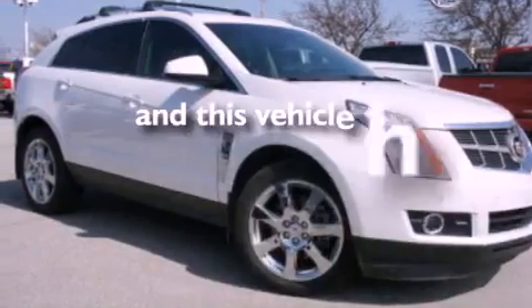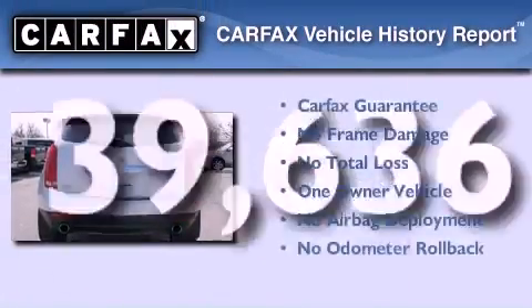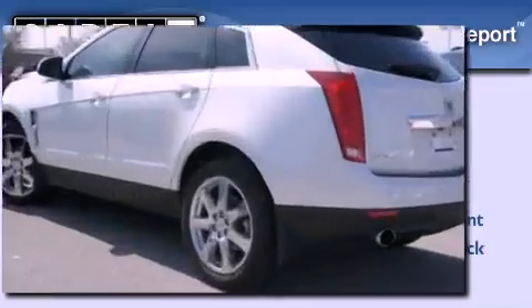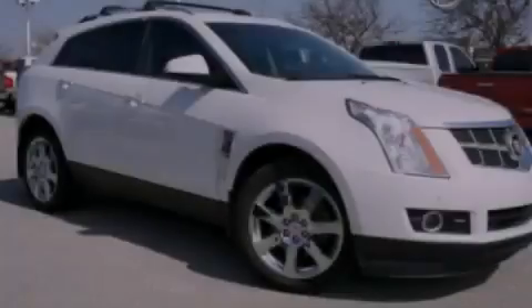This vehicle has less than 40,000 miles. This Cadillac has had only one owner and it qualifies for the Carfax buy-back guarantee. This vehicle won't last long at this price. Call and arrange a test drive now.